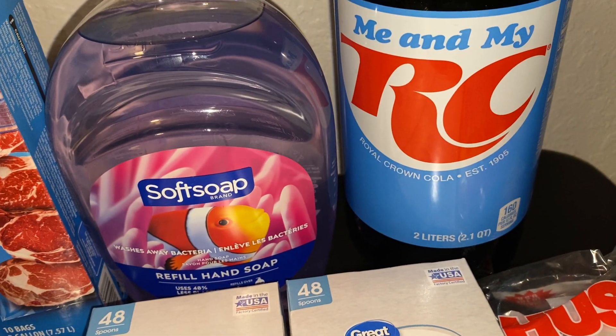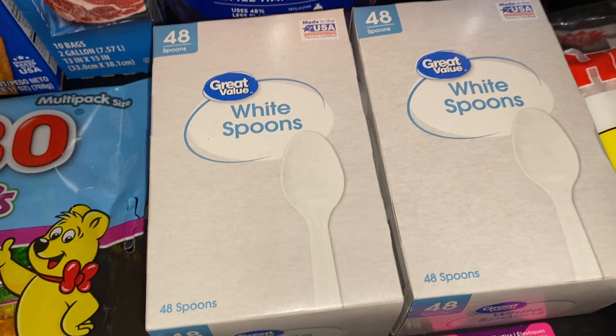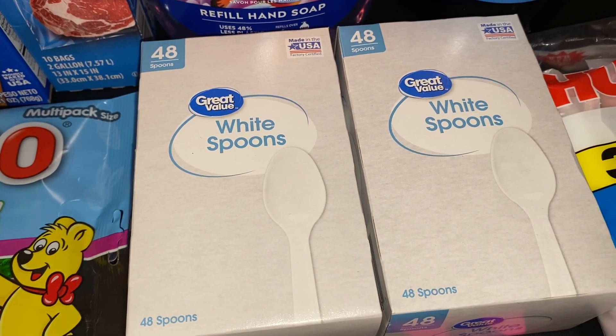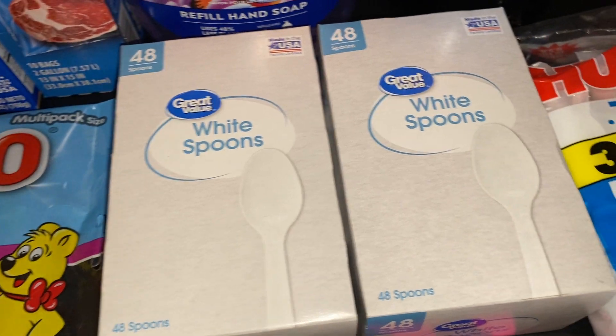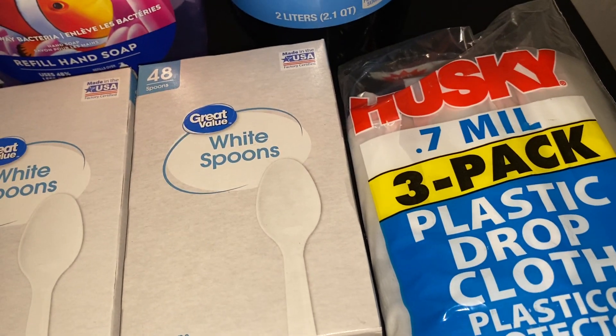We got 12 bottles of the RC Cola 2-liters. We got two boxes of the Great Value white spoons with 48 in each box. We also got a three-pack of the Husky plastic drop cloth.